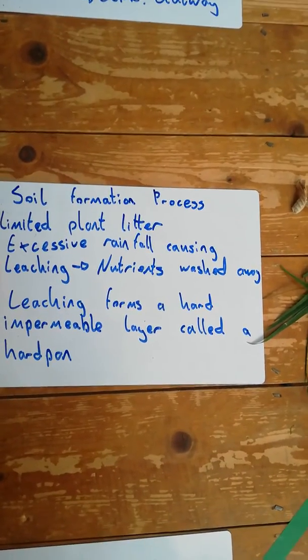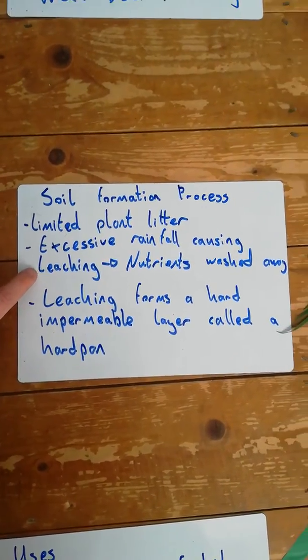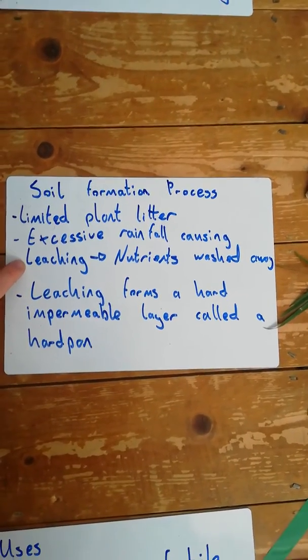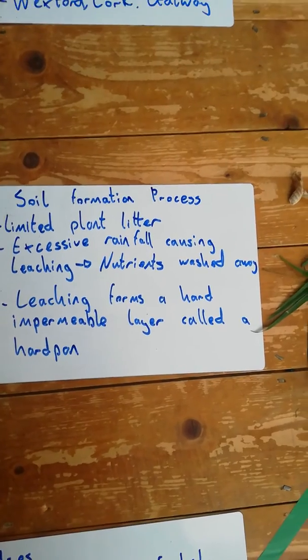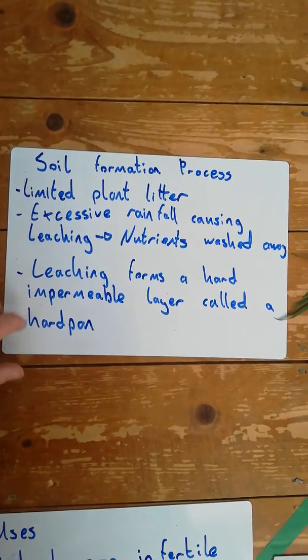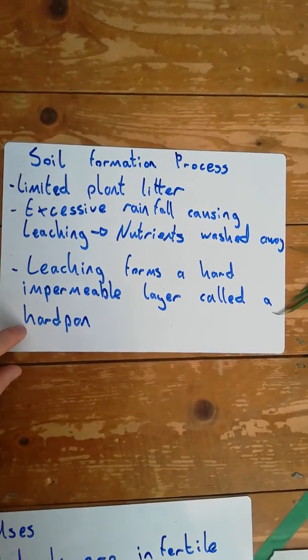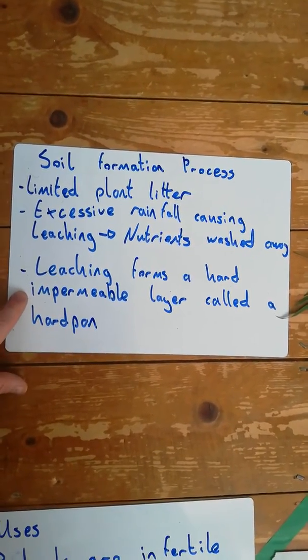There is lots of rainfall, and rainfall leads to leaching. Leaching is literally when nutrients — all the good stuff the soil needs — are washed out or washed away. Leaching also forms what's called a hard pan, which is a hard layer of soil that is impermeable.